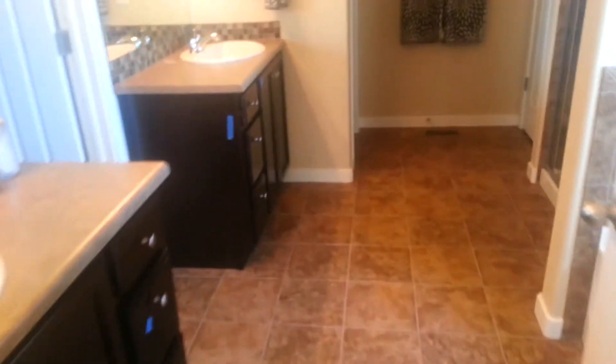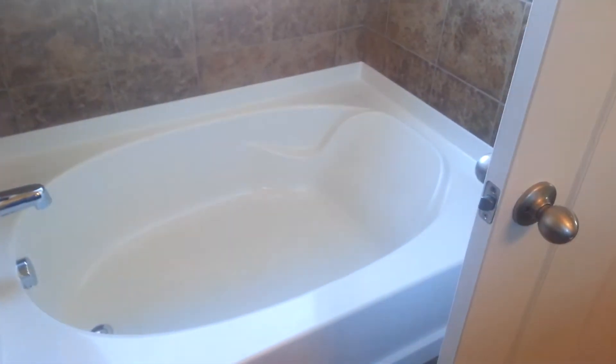The master has a big master bathroom. You have your soaking tub and your shower. Then your toilet is separated in its own room. Also, it's all tile all around. You have a towel closet. And the vanities are split, which looks really cool and really modern.